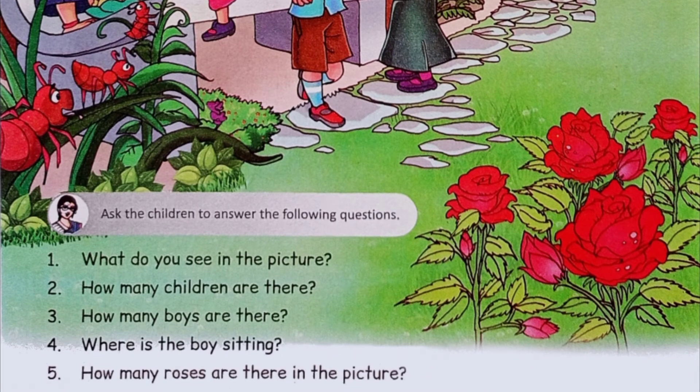How many roses are there in the picture? Yes, there are four roses in the picture.